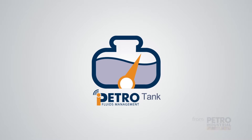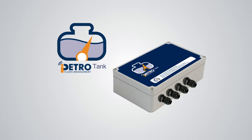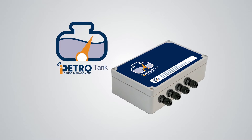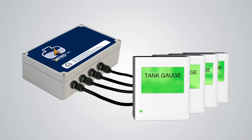Fuel and fluid stock monitoring can be time-consuming and costly to control. iPetro Tank from Petro Industrial is the next-generation solution to control your remote stock management. The iPetro Tank unit integrates with the market's most popular tank gauge systems with a simple single cable connection.